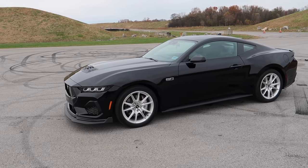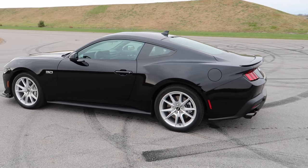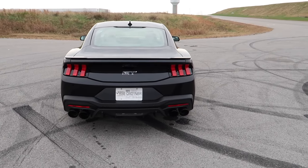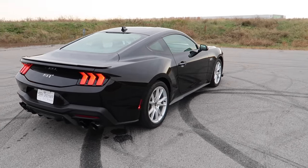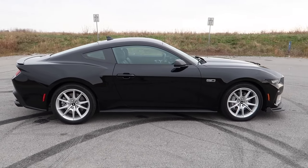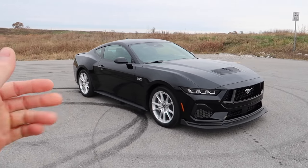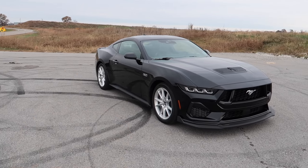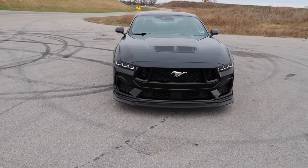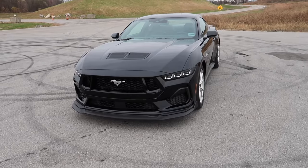A bit of a walk-around before we go: 400a, regular seats, 10r80, and base brakes. Kind of a different setup than what we're used to seeing on this channel — a regular Mustang instead of something special. There is a reason we're going to discuss in this video. But it looks beautiful in black — we've yet to own a dark colored Mustang on the channel.